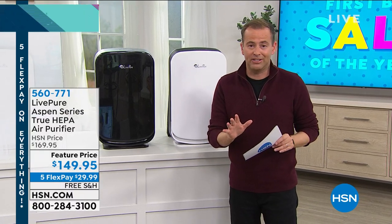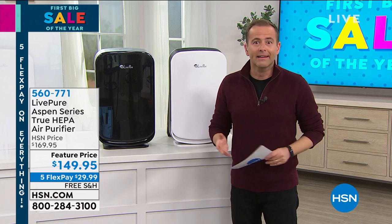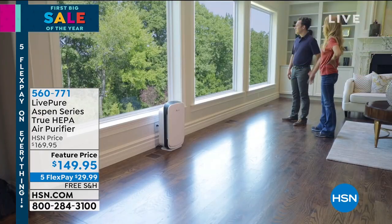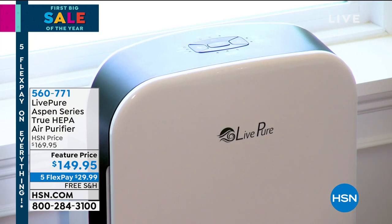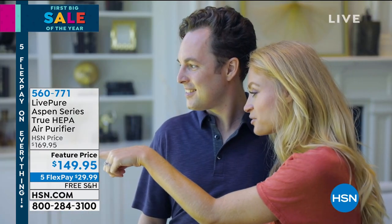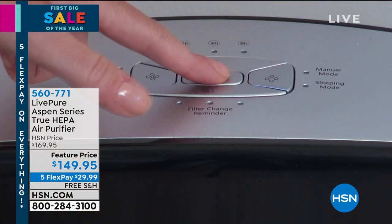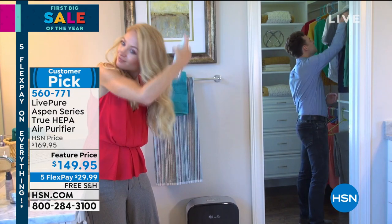I never had one until I came to HSN and then I was on one night and somebody was presenting it and I was all in. I ordered it immediately. But this past year, the story has changed. It's now not just about odors and smells, cooking smells, pet smells. It's not just about allergens in the air. I struggle badly with hay fever, the sniffles and itchy eyes. Air purifiers are not a cure, but obviously if you're cleaning the air, that can only surely be a good thing.